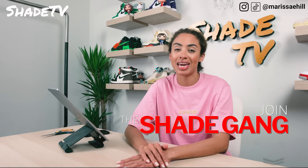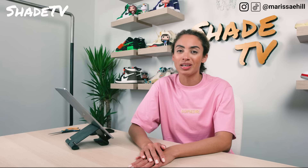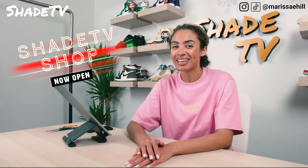Do not forget to smash that join button to become a part of the Shade community - we would love to have all of you. We've also got merch, so don't forget to check that out. Today we are going to be doing a lookbook on what I was able to cop for Supreme Week 13.